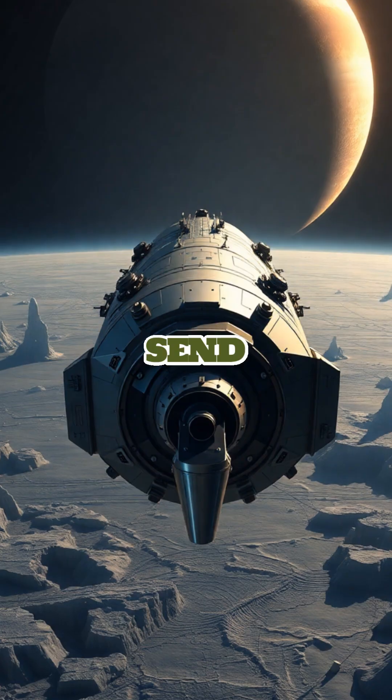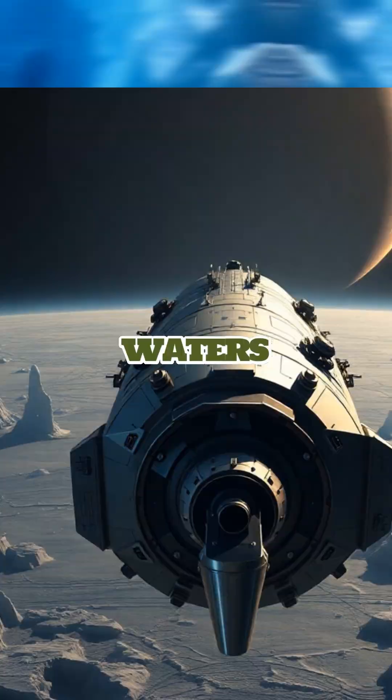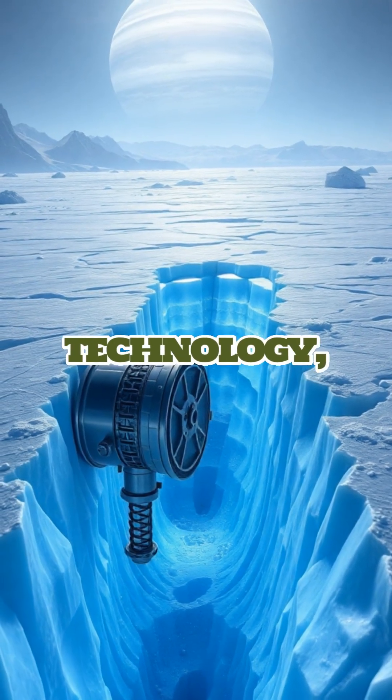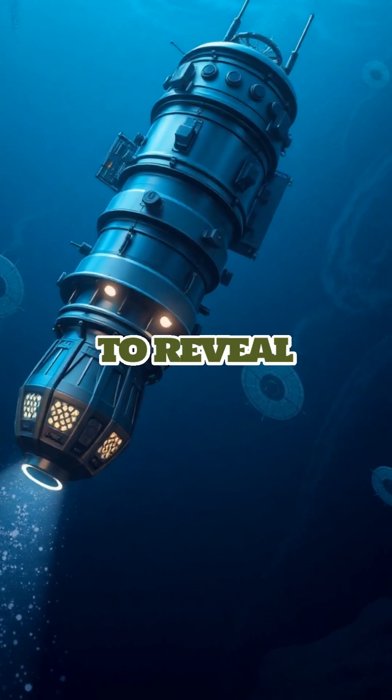Scientists are gearing up to send missions to Europa, aiming to pierce its thick icy shell and explore the mysterious waters below. These missions will deploy cutting-edge technology, including ice-penetrating radar and submersible probes, to reveal what lies beneath.